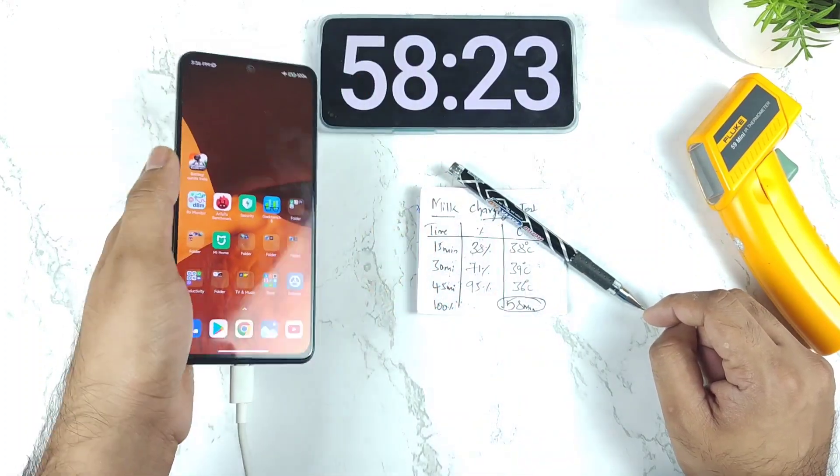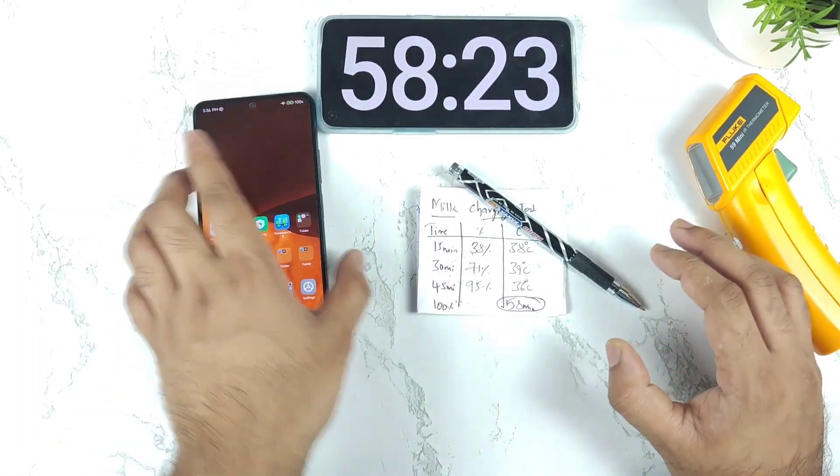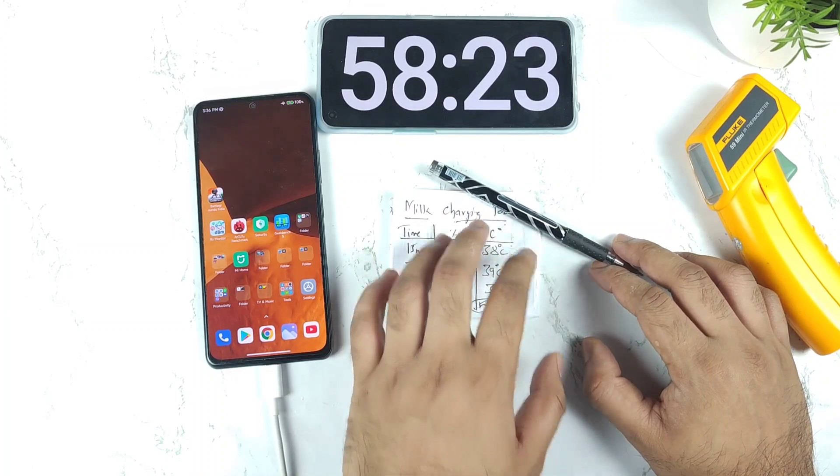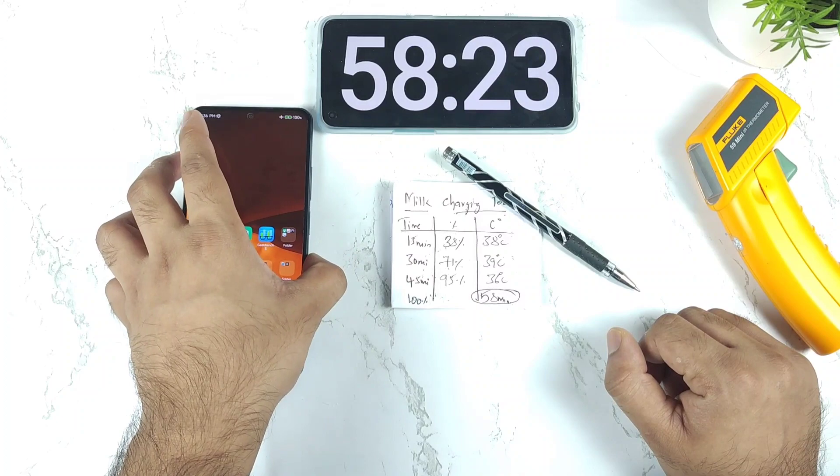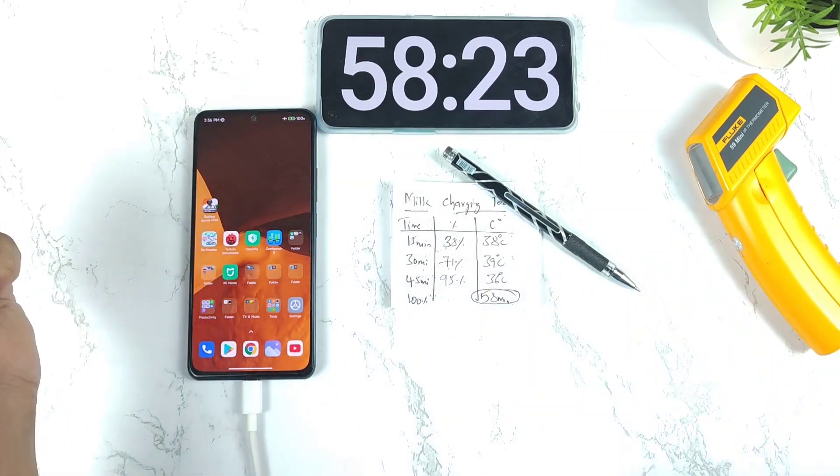Signing off friends, thank you for watching. It did slow down slightly regarding the charging speed after the MIUI 13 update. If you have any other questions let me know in the comment section below. Until then, signing off and bye.